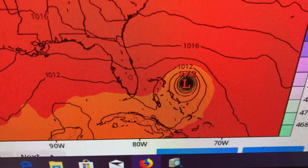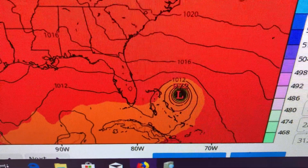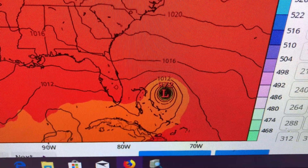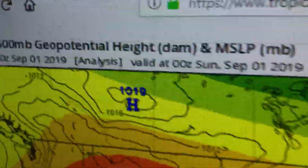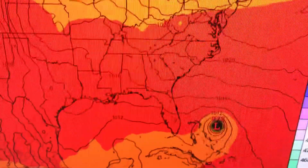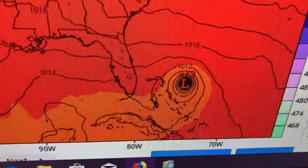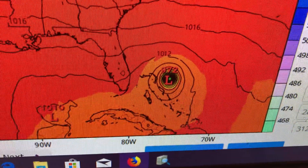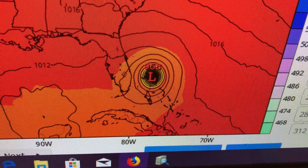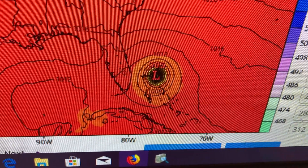We have the Northwest Bahamas down there, and that's the first area we really need to be watching. This is valid now — this is the initial position. This is where we start: 0Z, Sunday, September 1st. And where we end up from there is very interesting. It's headed towards the Northwest Bahamas — 6 hours, 12 hours, 18 hours, 24 hours from now. You see how it gets stronger in the model field there.